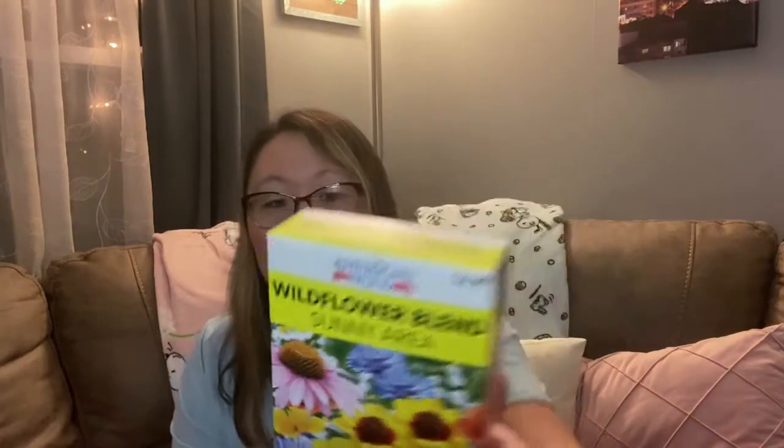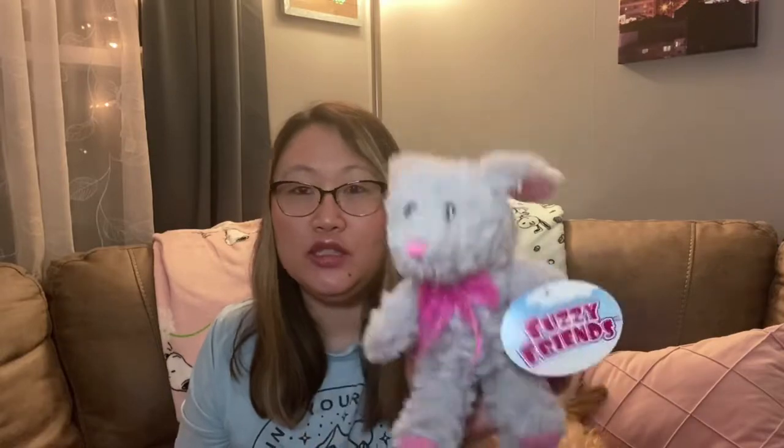I also found these wildflower blend sunny area flower seeds. I picked these up to put in a basket for someone who enjoys gardening. They have a large packet that covers 100 square feet — at the $2.99 price — and I thought it was really pretty. I plan on trying them in my front yard this year. I also picked up this little fuzzy friends Easter bunny, which is super soft and really cute. I thought I'd just throw it in my daughter's basket as a cute little addition.